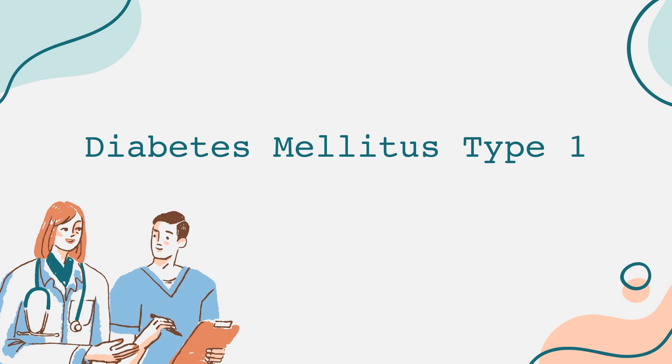Symptoms can appear suddenly and may include increased thirst, frequent urination, extreme fatigue, and blurred vision. Other signs might include unexplained weight loss, irritability, or mood changes.